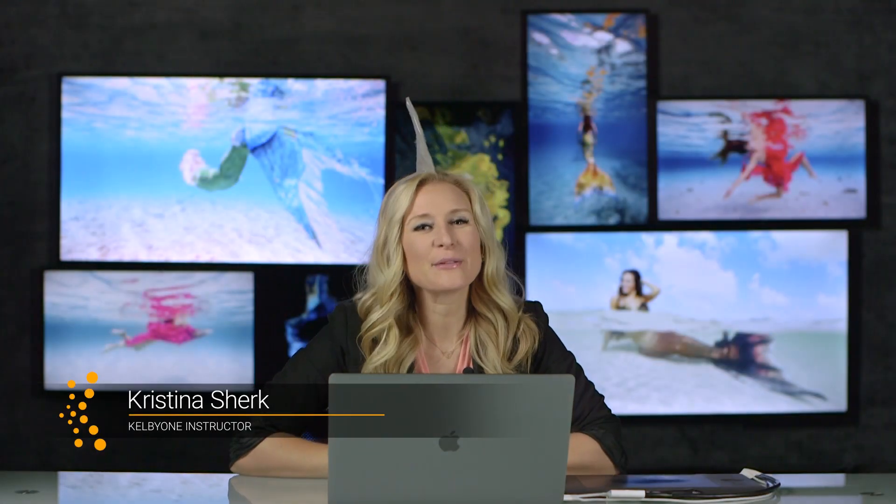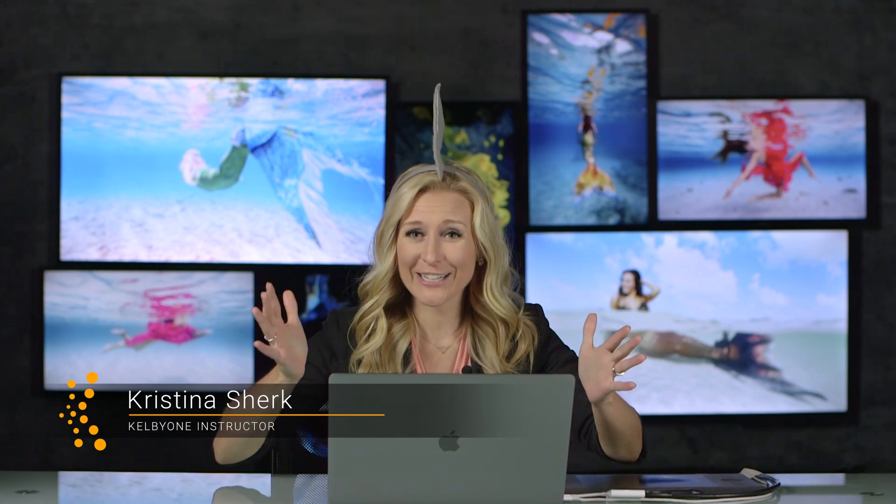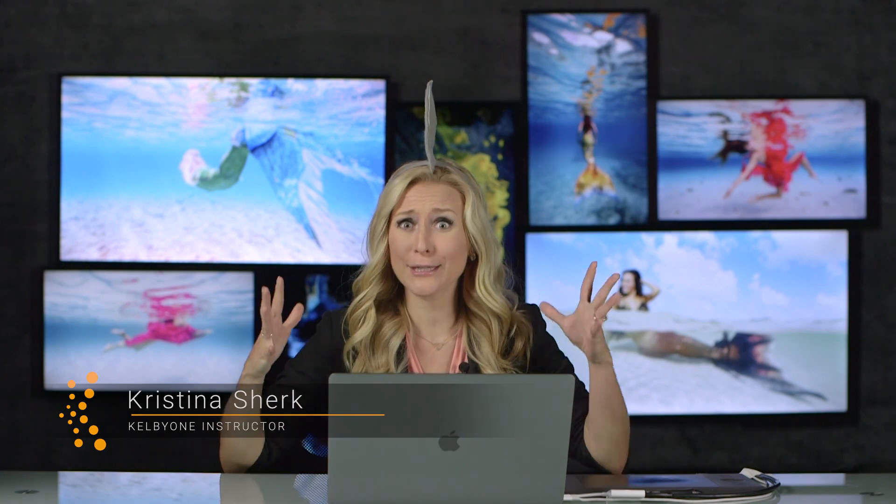Hi everyone, Kristi from Shark Pixel here and I'm really thrilled to be talking to you about a completely new subject in this next class. It's all about Perfectly Clear Complete.